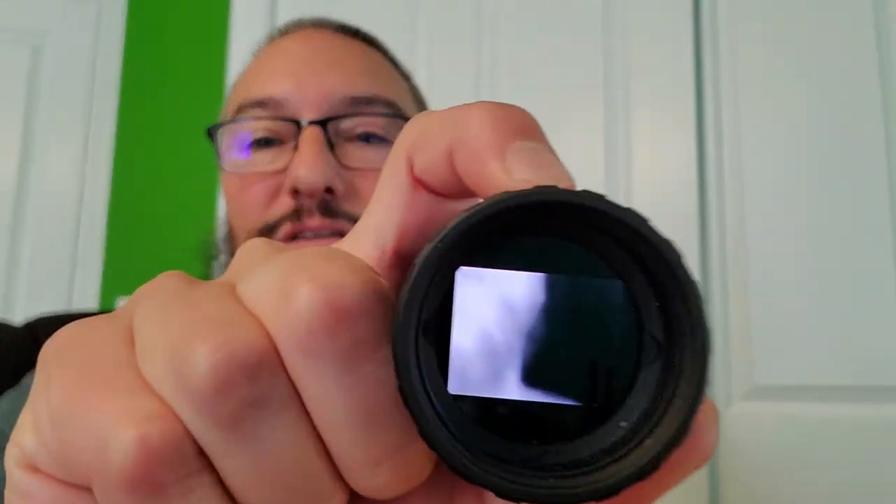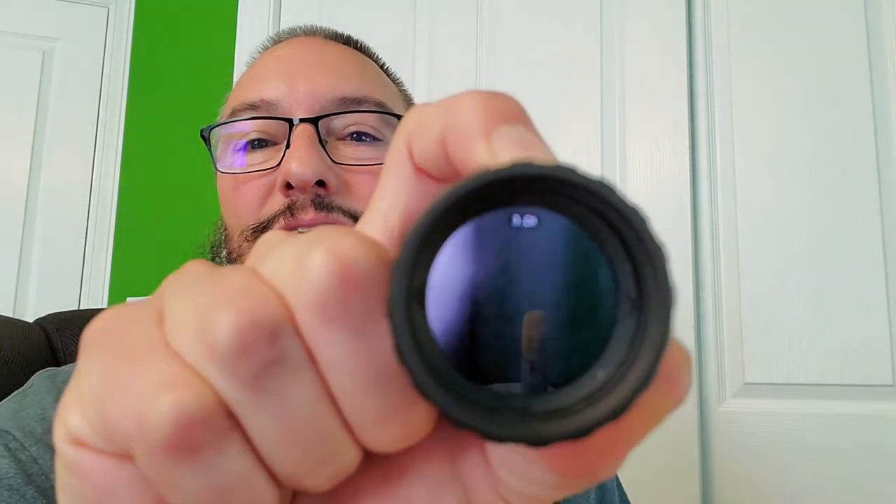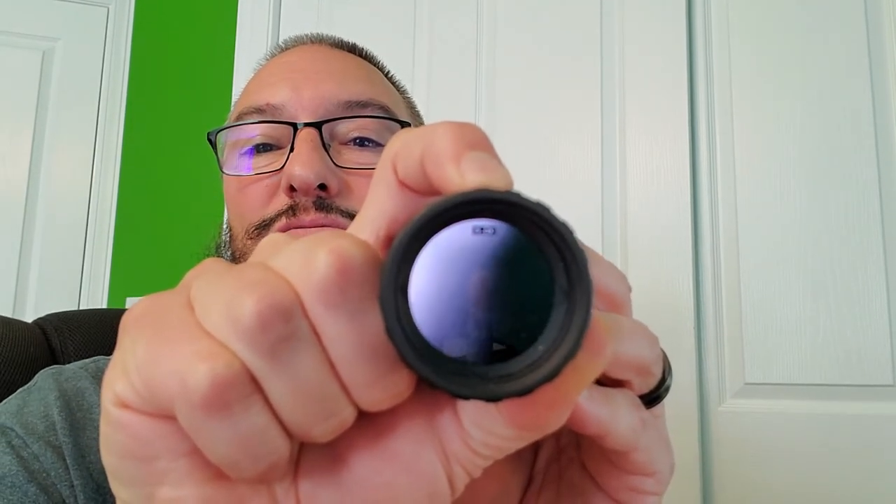The zoom modes are also a tell. This one tops out at 7x zoom; the first gen HD does not support 7x. This one cycles: 1, 1.7, 3, 5, 7 — then repeats. The original goes 1, 1.7, 2, 4, 6. It doesn't have a 3 or a 7, and it definitely has a 2. Mine has the zoom levels of the second generation.